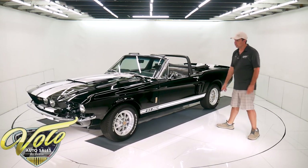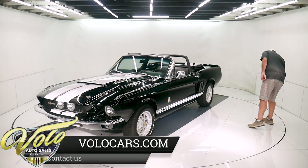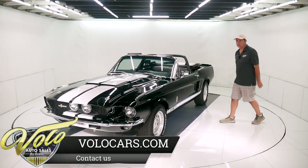It does have disc brakes in front. They are drum in back, but the brake system's been redone.